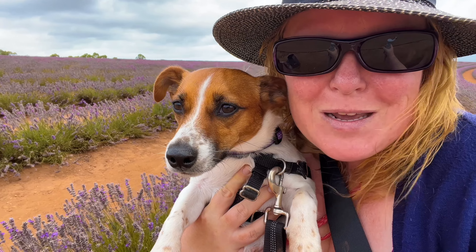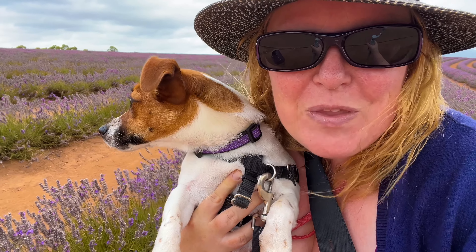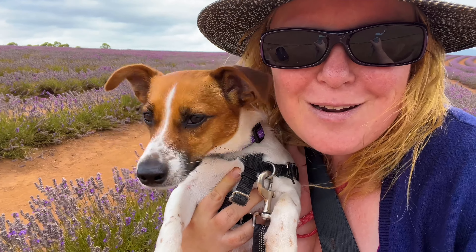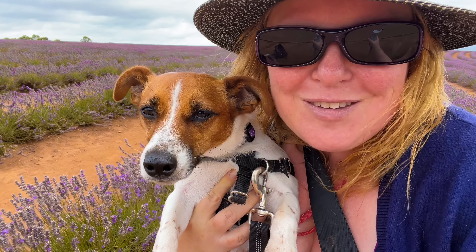Hi everyone, welcome to Many and Me on the Road. Today we are at Bridestow Lavender Farm, which is dog friendly and in flower for the months of December and January. So we are going to have a look around, take some photos and enjoy the beautiful purple lavender.